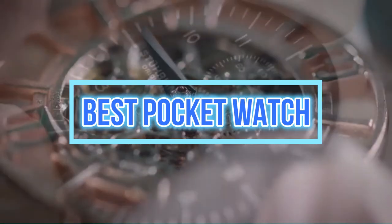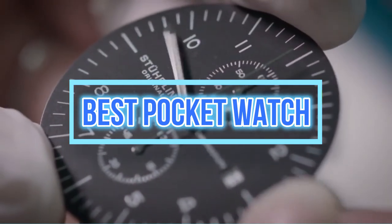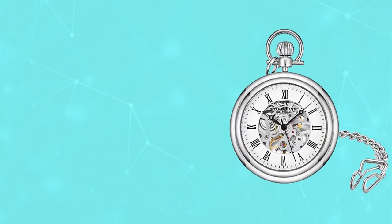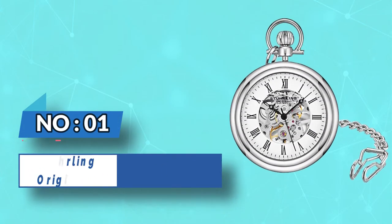Best Pocket Watch. Number 1: Sterling Original Pocket Watch.